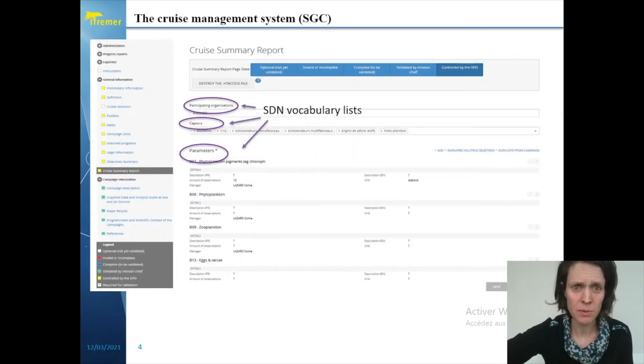Here is a screenshot of our SGC workflow. You can see on the left-hand side the different stages of this workflow. Here is a focus on the cruise summary report that is being validated through the SGC workflow and which is then shared at a European level.